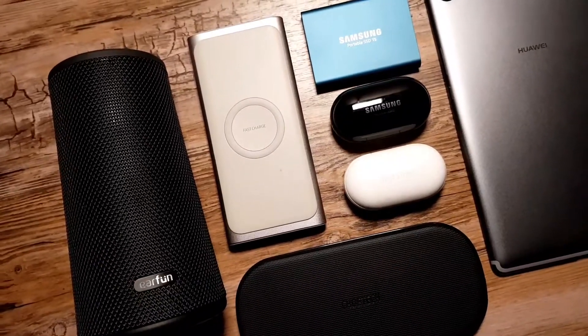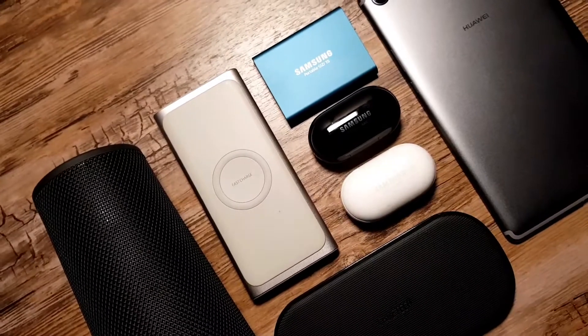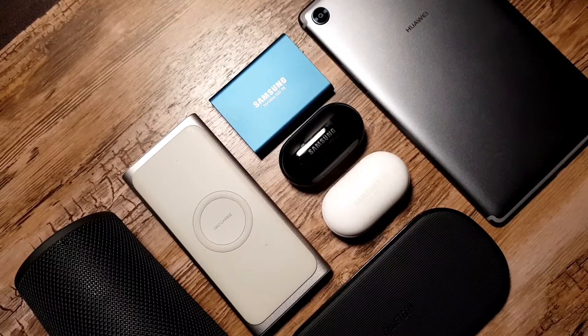Hey, what's up guys. In this video I want to share with you some of my USB-C accessories that I use every single day. Luckily, more and more companies are switching to the standard, so it is getting easier to find these products. So here are a few of my favorite USB-C accessories.